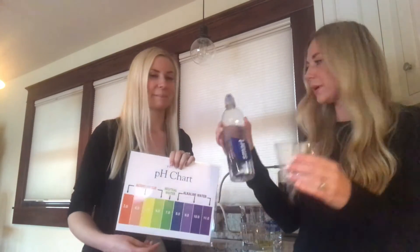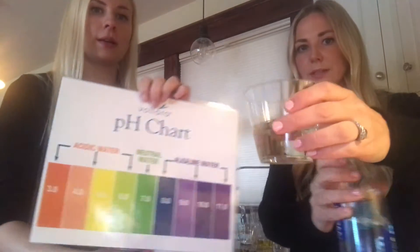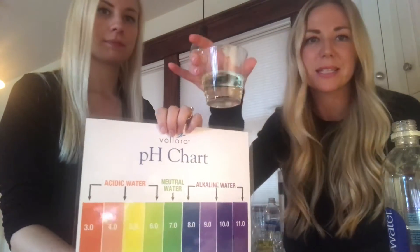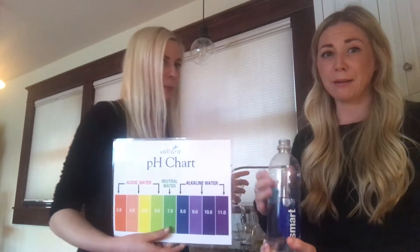Next up we have Smart Water. It's probably about a 5.5 — still acidic. Here's the thing about acidity: if you're trying to be healthy, if you're trying to heal your body, if you're dealing with any sort of illness or sickness, or you're just trying to maintain your health, acidity does not do you any favors. People who study cancer — you can look it up on PubMed and look at the research yourself — cancer loves acidity. It lives in acidity and it cannot live in an alkaline environment. This is very relevant because the cancer numbers are skyrocketing and it is connected to your diet and your food.